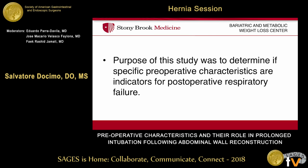So the purpose of this study was to determine if there are specific preoperative characteristics that are indicators for postoperative respiratory failure, and more importantly, whether they are modifiable — can we change something in order to improve the outcome of these patients and limit their postoperative respiratory failure?